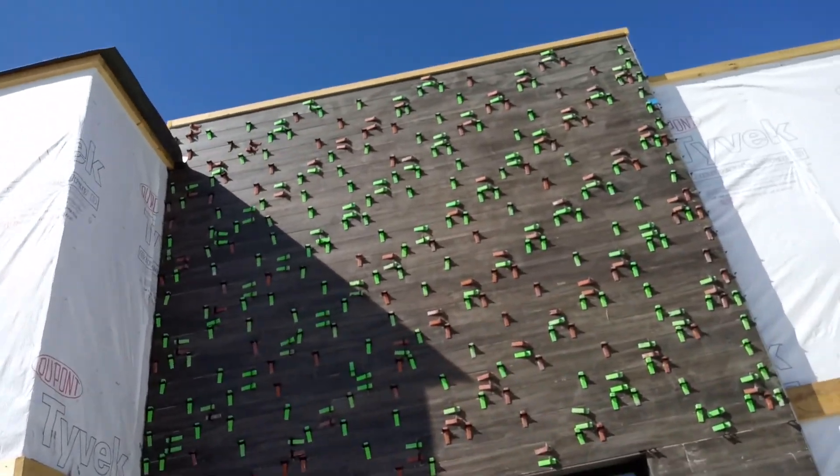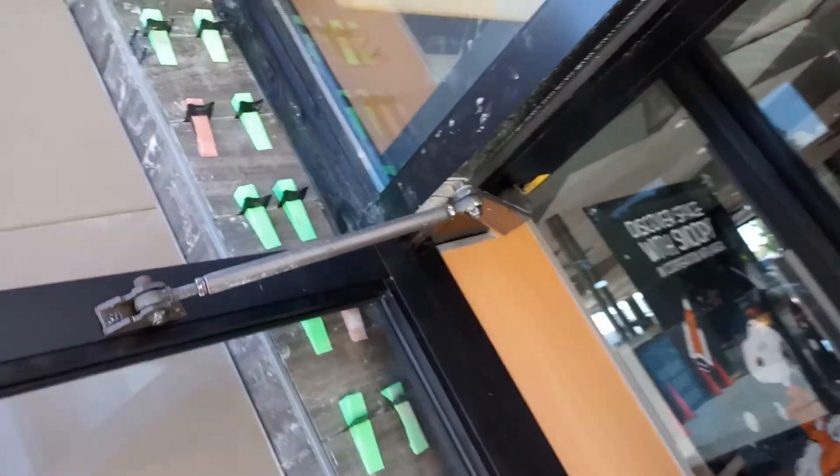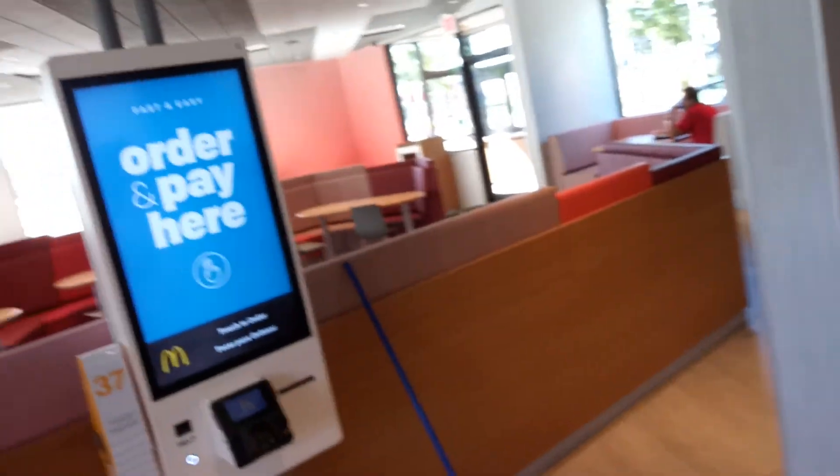We're at McDonald's. It's getting remodeled. Where do your door stop things? Oh, I see what you're talking about. Just a large soda thing. Large soda.